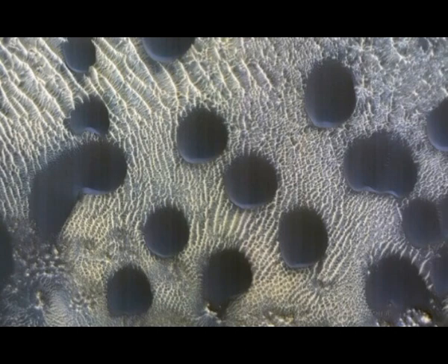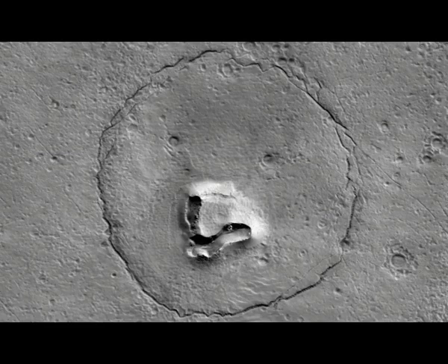Earlier this year, the orbiter revealed what looked like the face of a bear on the barren surface. The probe took this quirky image in December from a height of 251 km, leading NASA officials to say: 'A bear on Mars' — and the feature does look a bit like a bear's face.